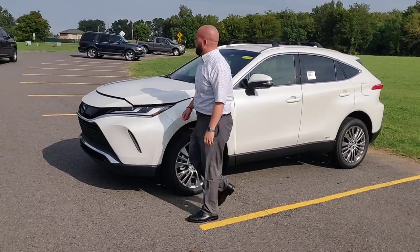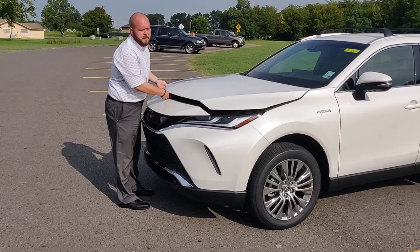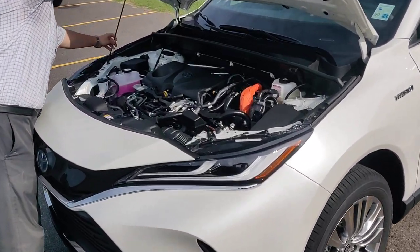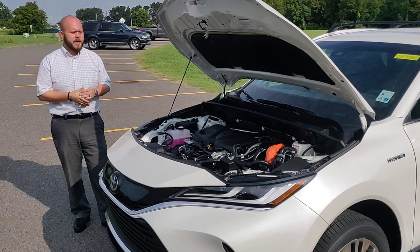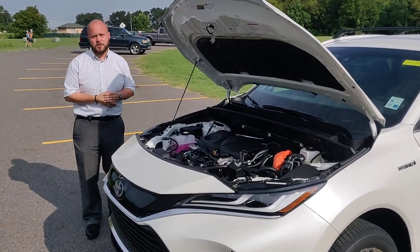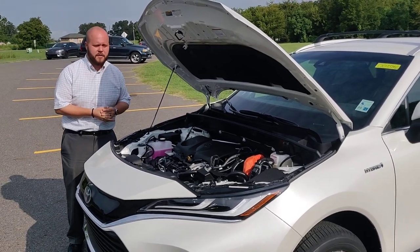Underneath the hood, you will find a hybrid 2.5-liter engine. All Venzas come with this drivetrain, which is a 2.5-liter all-wheel drive. It is tuned to get 40 miles per gallon average, which is quite impressive, and a little bit over 215 horsepower at the same time.